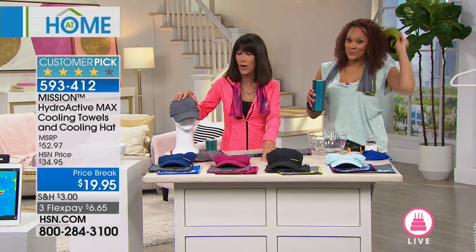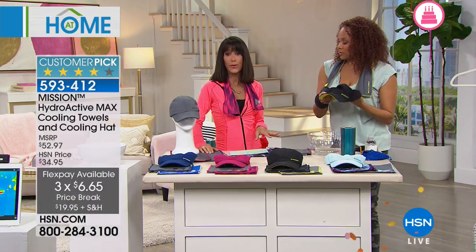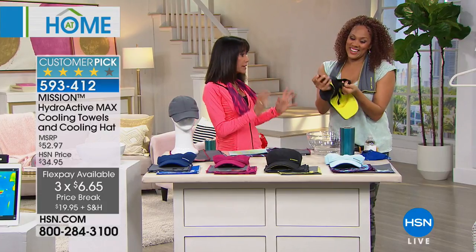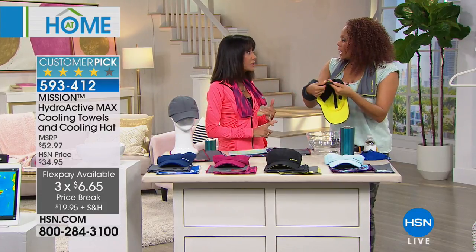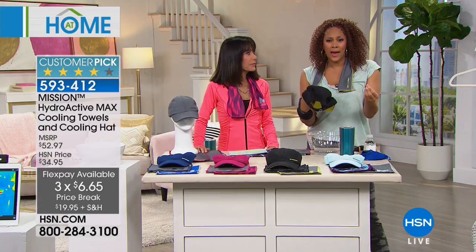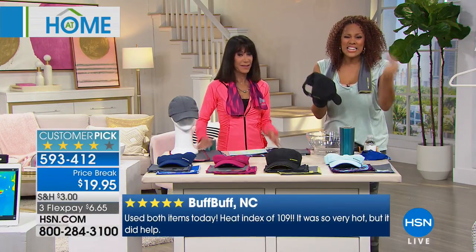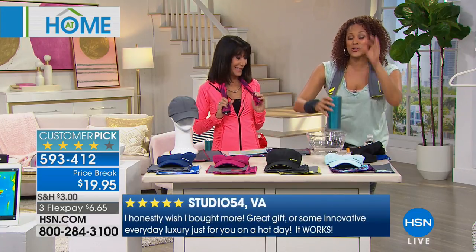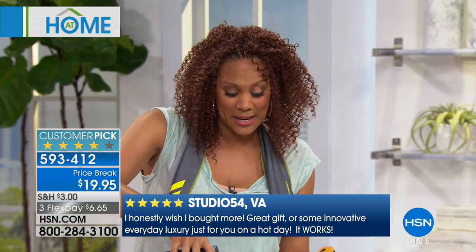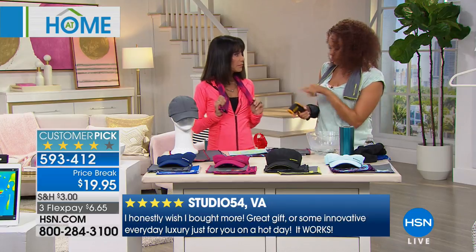It's $19.95 today, and this is the only show — three FlexPay payments also. This is my husband's go-to because he works outdoors, but it's not just for elite athletes. You can be just cutting the grass, taking a walk, maybe traveling. Hey, maybe it's that personal summer or the kids aren't feeling well. This is instant cool — one minute to get 30 degrees below your average body temperature.